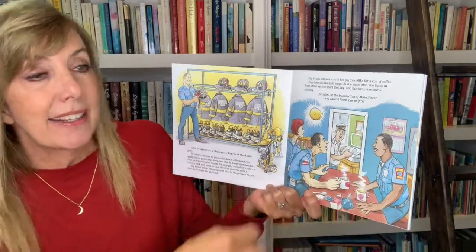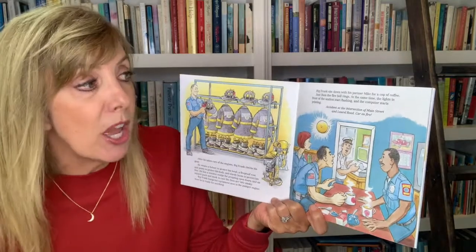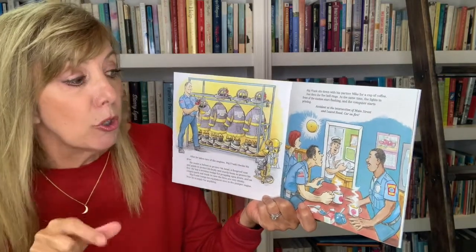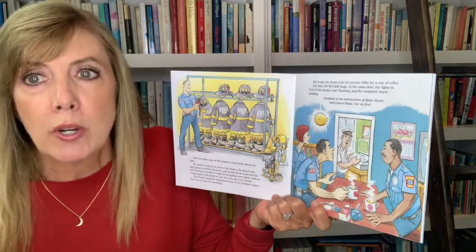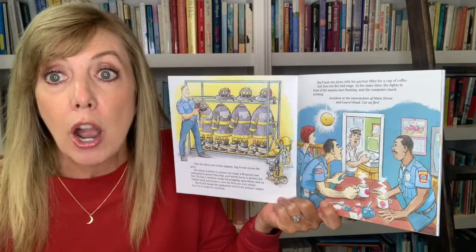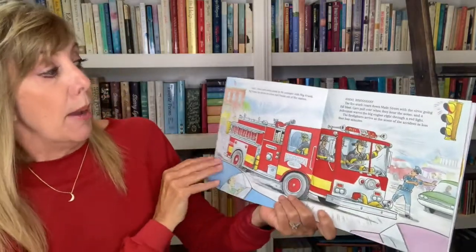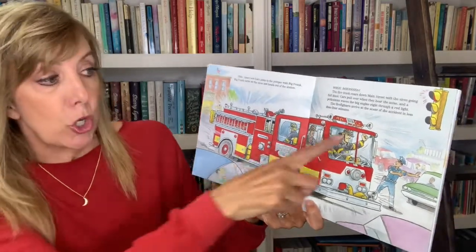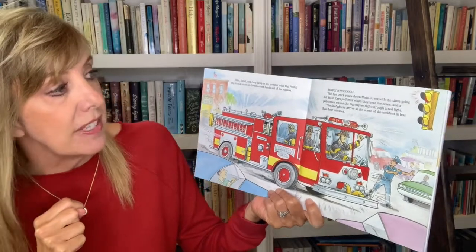Big Frank sits down with his partner Mike for a cup of coffee. Just then the fire bell rings — at the same time the lights in the front of the station start flashing and the computer starts printing: accident at the intersection of Main Street and Laurel Road, car on fire. Mike, Janet, and Gary jump into the pumper with Big Frank. Big Frank turns on the siren and heads out of the station.